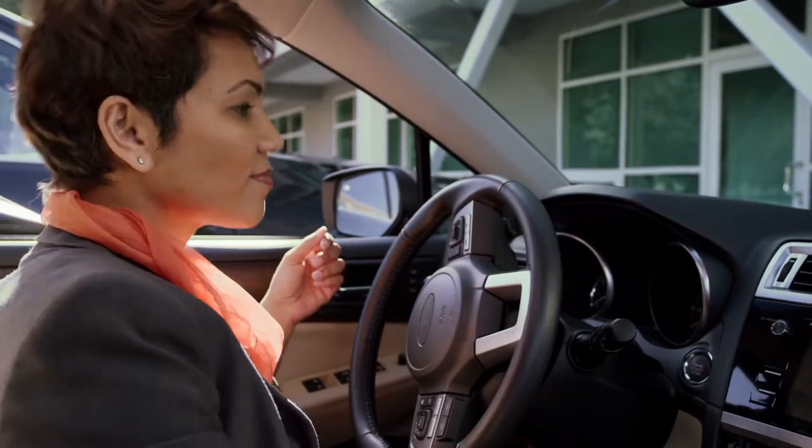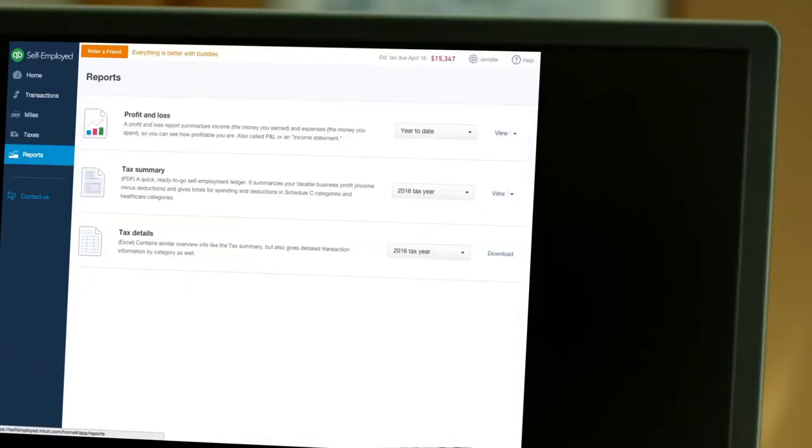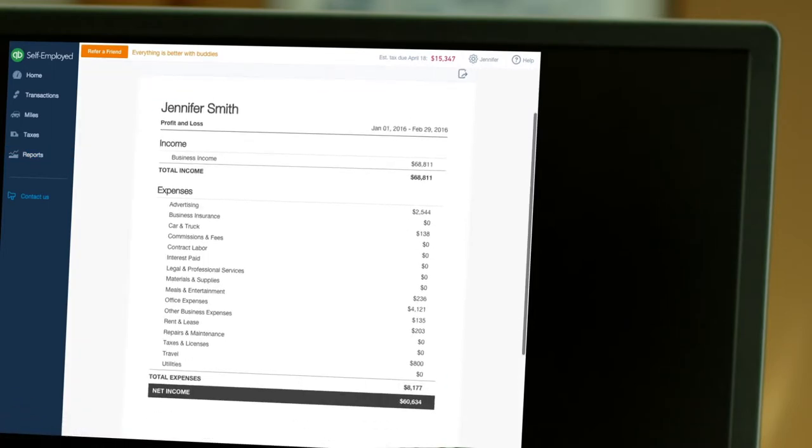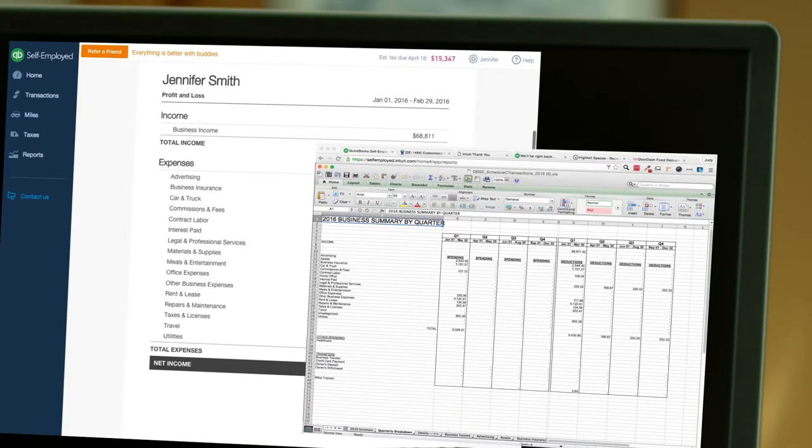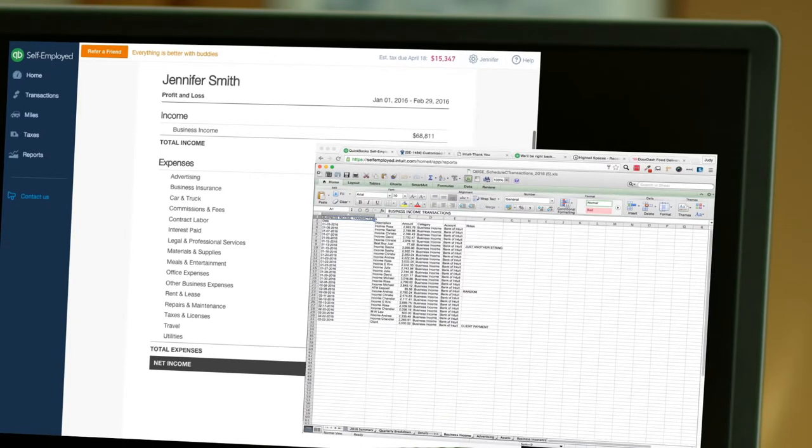When tax time rolls around, Jennifer already has everything sorted and categorized for me. With a click, I can see her P&L statement, as well as a full Excel document of all her Schedule C income and expenses, summarized, sorted by quarter, and broken out by category. This is how it should be. Tax prep. Redefined.